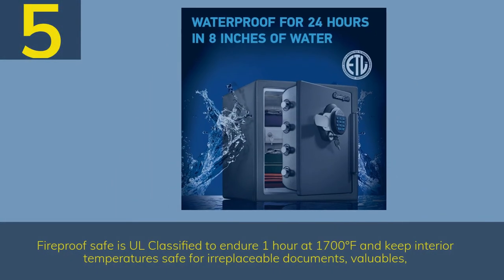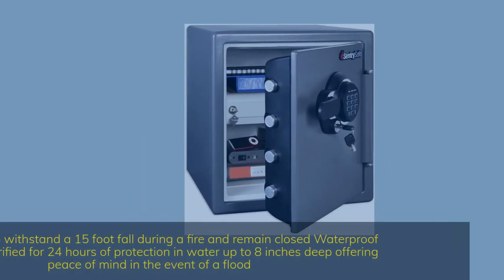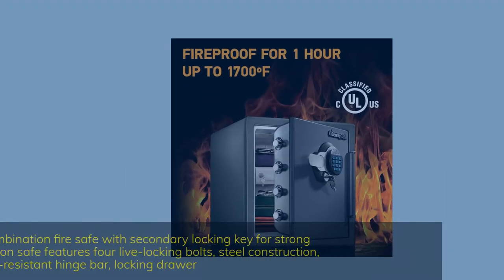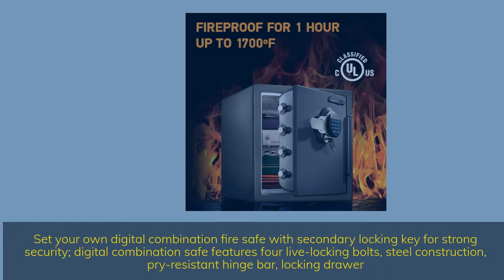Number 5. Fireproof Safe is UL classified to endure one hour at 1700 degrees Fahrenheit and keep interior temperatures safe for irreplaceable documents and valuables. ETL verified to withstand a 15-foot fall during a fire and remain closed. Waterproof Safe is ETL verified for 24 hours of protection in water up to 8 inches deep. Digital combination safe features four live locking bolts, steel construction, pry-resistant hinge bar, and locking drawer.